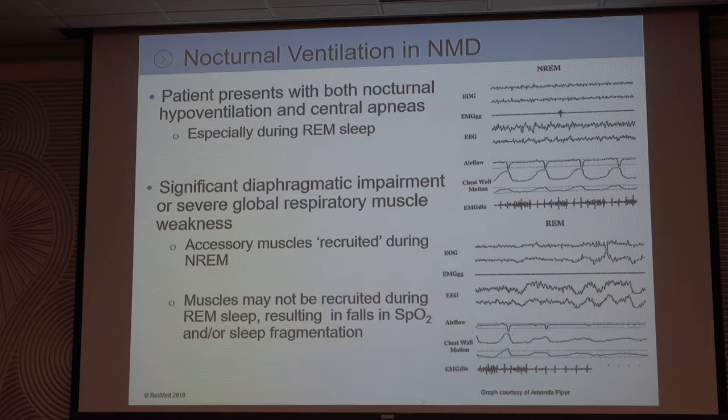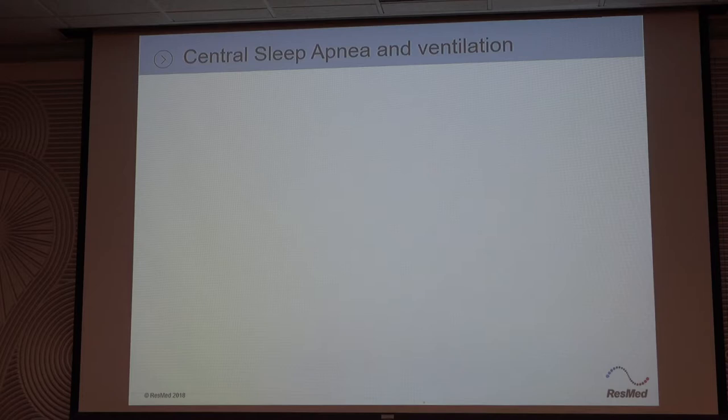They don't have their accessory muscles. We look at sats and O2, but if we looked at CO2, that means the CO2 would be rising also.